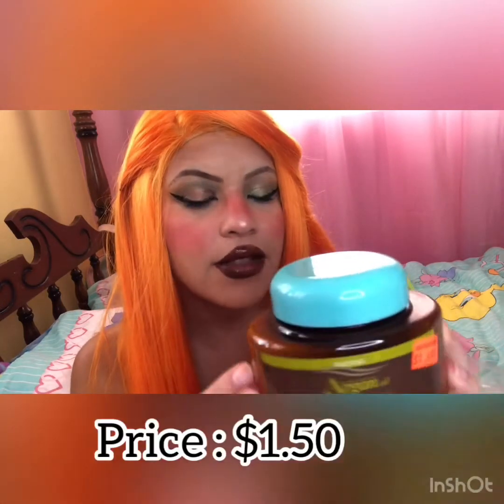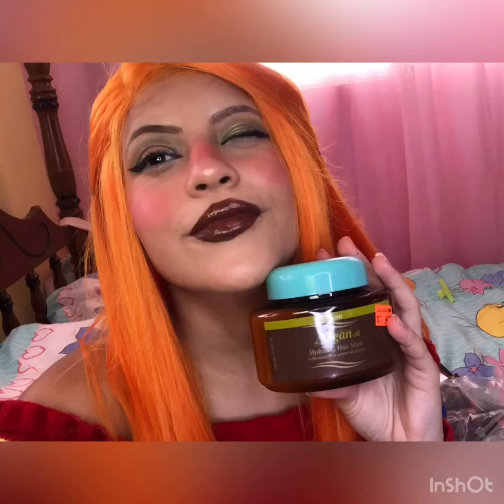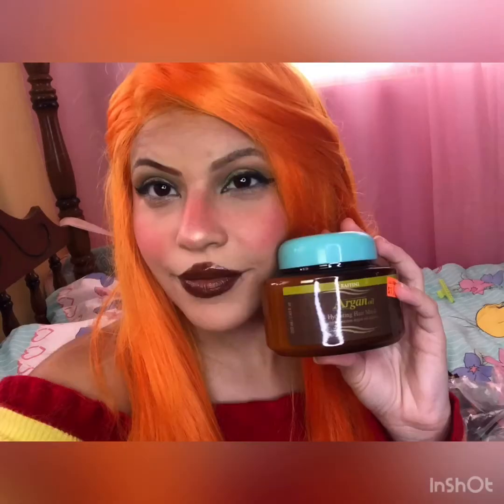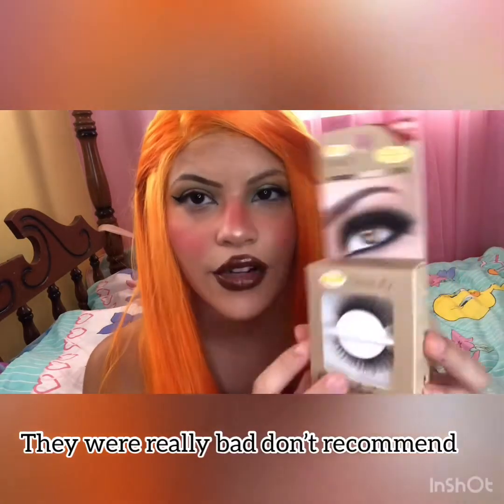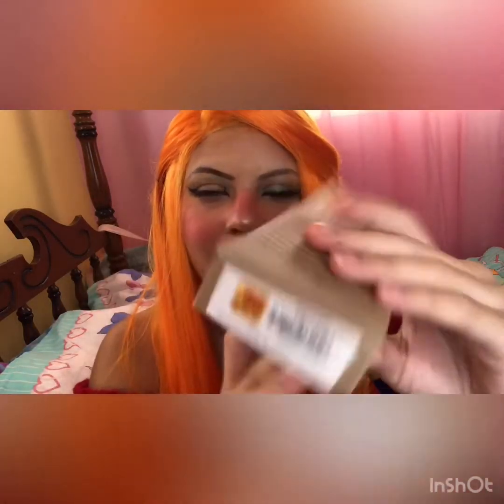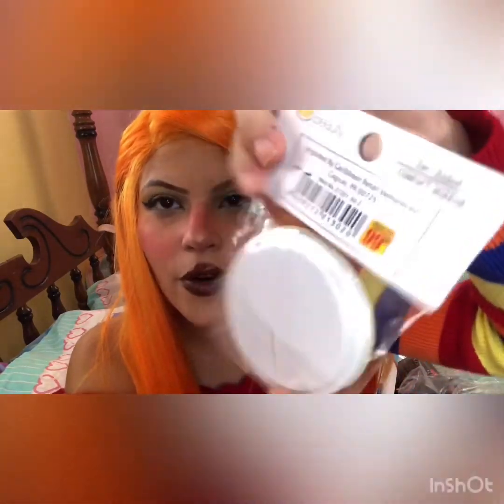I got some lashes — these are style 6035. They had different sizes but I really like this one and it was only one dollar. I also got a compact mirror because I broke my last one and needed a new one. I got this cute cat one with glasses and it was only one dollar.